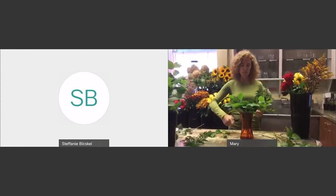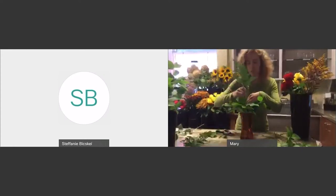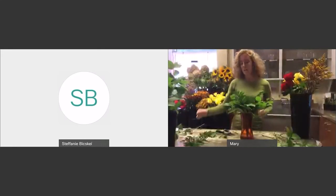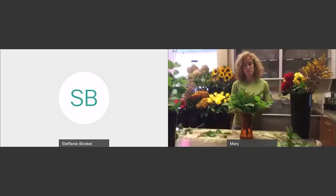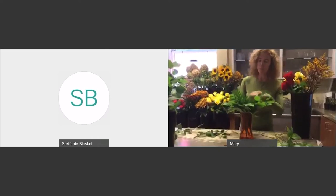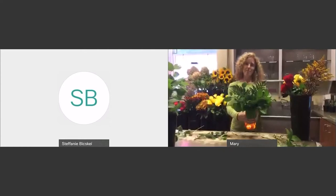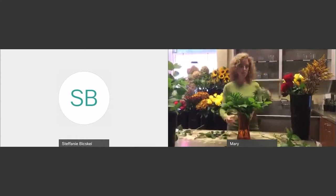We tend to use three stems of Baker fern in our arrangements for roses. It just gives it a nice shape, and it's always nice to have different textures. We have some eucalyptus that we can add at the end — you'd be surprised how many different things you can add to give a little bit of visual interest and different textures to your arrangement. So this is three stems, and I can kind of put them almost in a triangle. Now we're at the point where we are ready to start adding our flowers.